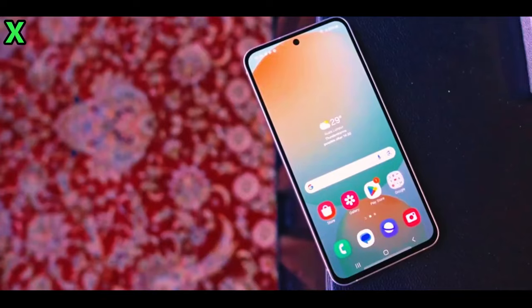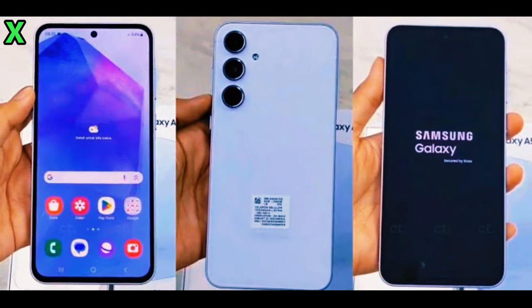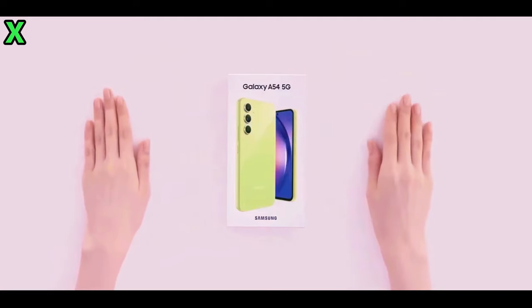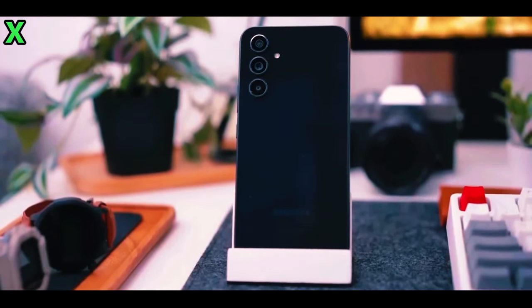Currently, Samsung's plans for the Galaxy A56 in the US remain unclear. It seems they might follow a similar strategy again this year. However, with different pricing strategies at play — like having a higher price gap between models — it's hard to say definitively what will happen.